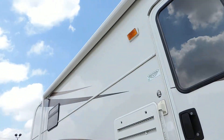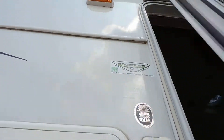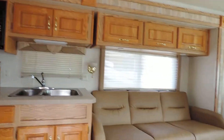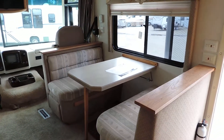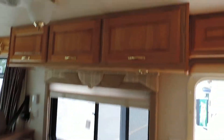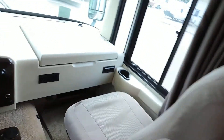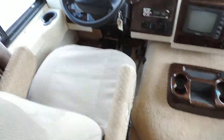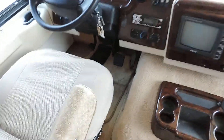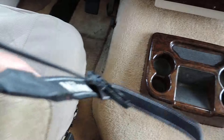Walking inside the unit, on the right is a dinette booth that makes into a bed, with overhead cabinets. Up front are two nice Flex Steel captain chairs. They have seat covers on them because the fabric is a loose knit and is worn a bit on the edges.